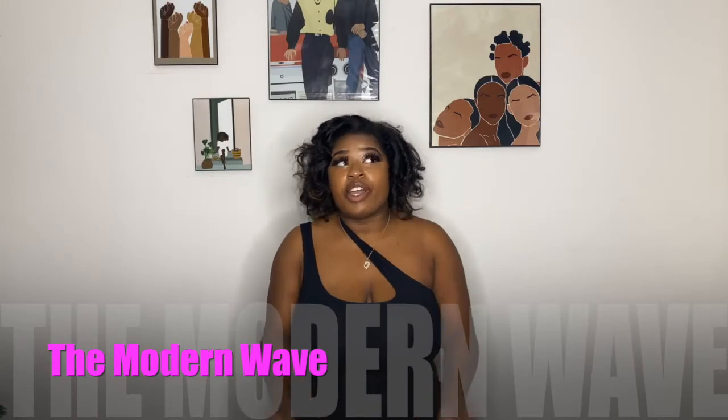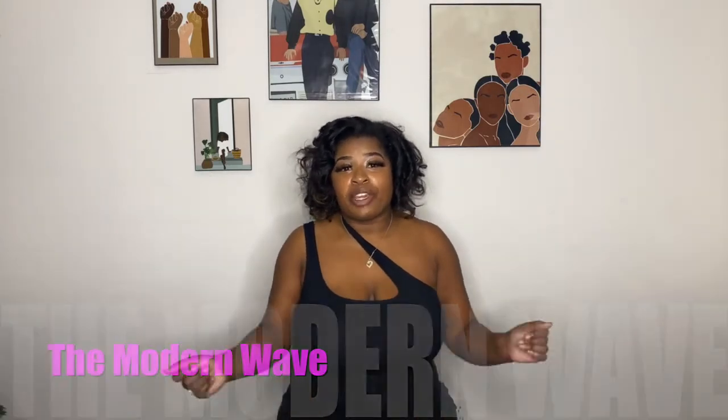Hi guys, my name is Shea Laura and welcome back to my channel The Modern Way. Today I'm going to do a try-on haul from Shein. I started this tradition a few years ago where on Cyber Monday and Black Friday, I buy a bunch of clothes as Christmas presents to myself — clothes I actually wear on my birthday, January 29th. So let's get right into it.